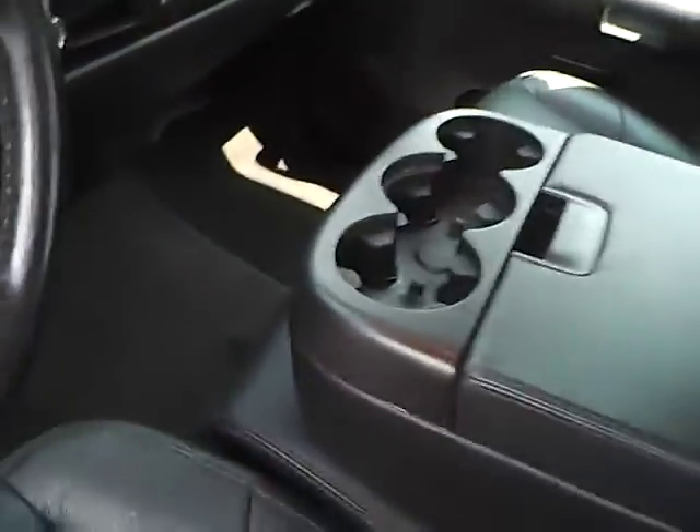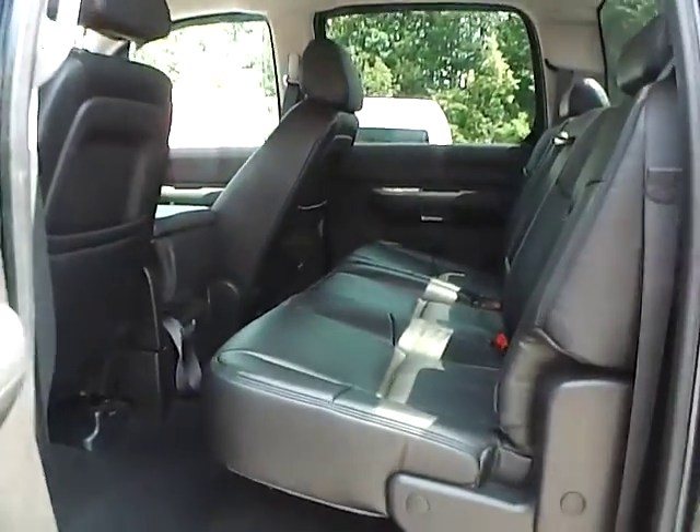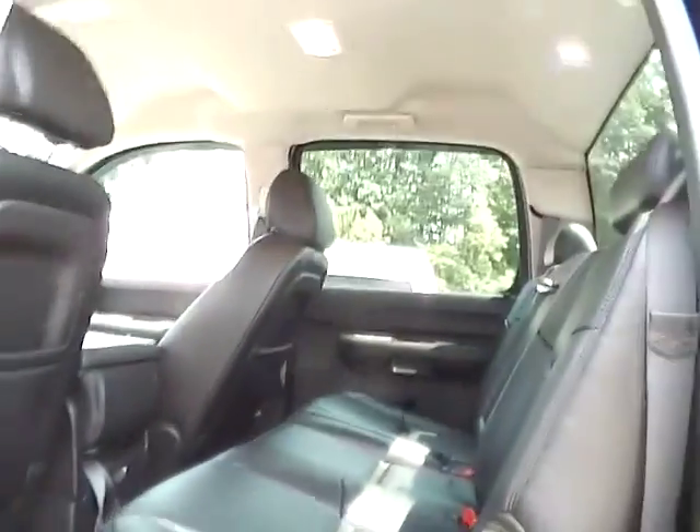Let's take a look at the back seat. In the back we have black leather seating as well, with plenty of leg room and plenty of head room.